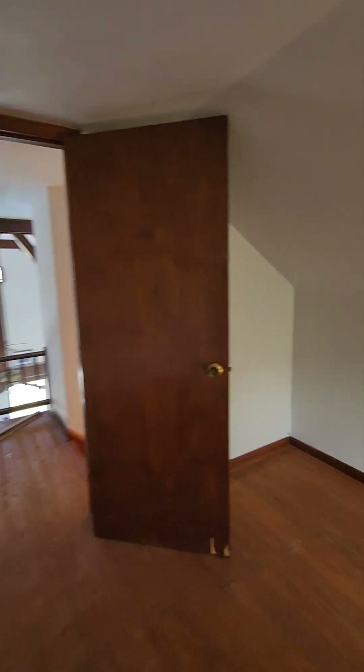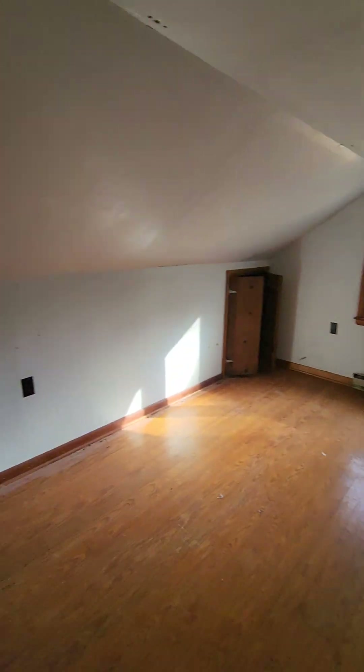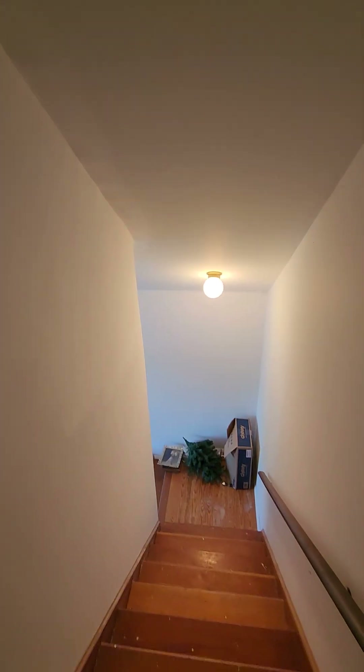This area is all attic storage. There is no ductwork up here — it just has baseboard heat. As far as AC goes, you might have to put in a window unit up here or leave the door open.